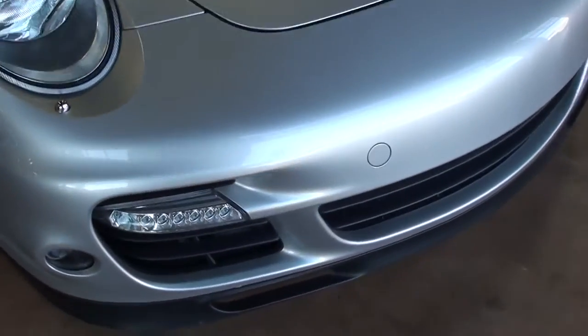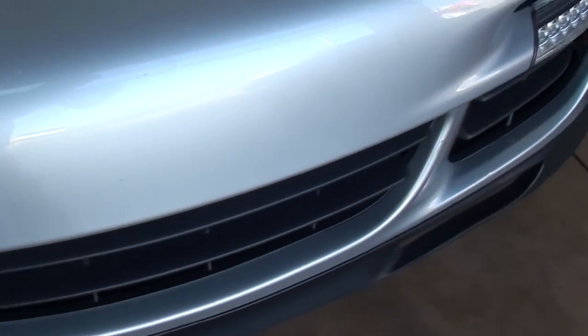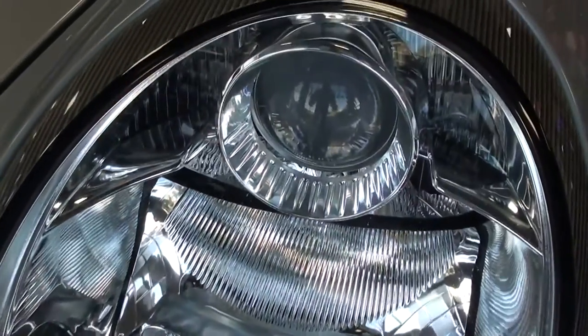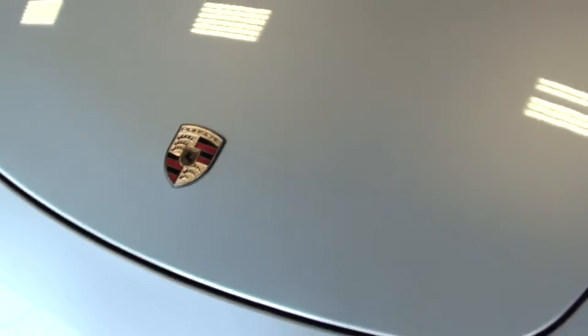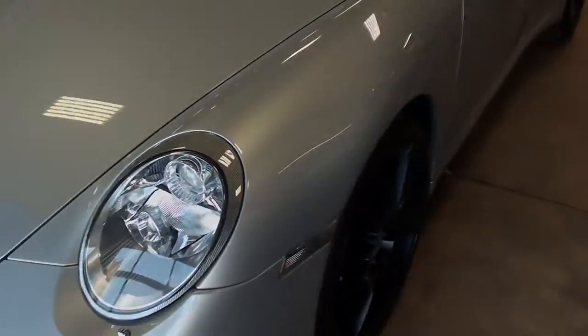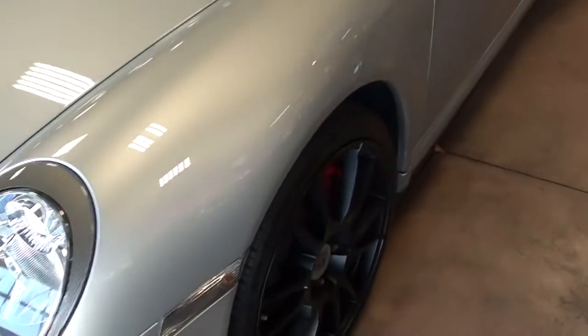We'll take a look here — you can see the little ground effects package up front, and it does have the projection beam headlamps. These always look nice, and that silver is just a real classy color on it.